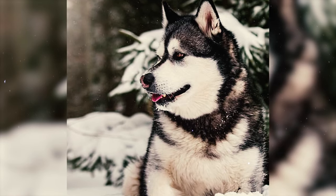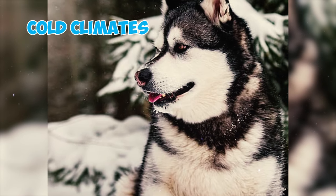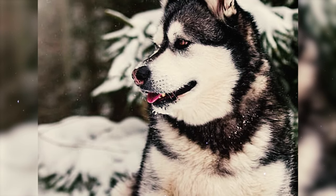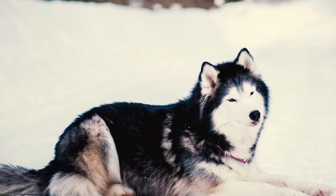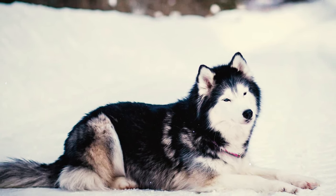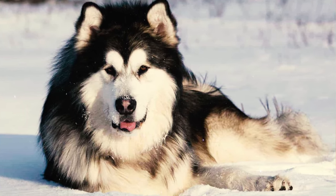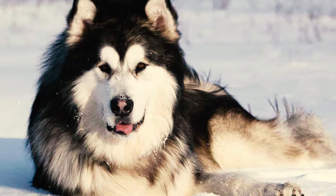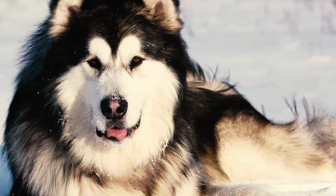Fact 23: Given their status as one of the fluffiest dog breeds and their strong association with cold climates, Alaskan Malamutes are renowned for their cold-weather prowess, having a profound love for snow. Their adaptation to Arctic conditions is evident in their enthusiasm for snow play. Malamute owners often witness their dogs transforming into lazy fluff puddles during the summer and rolling around with boundless joy in the snow during winter.